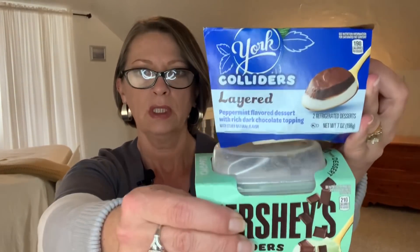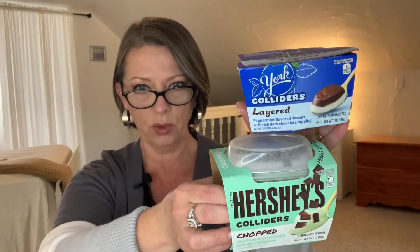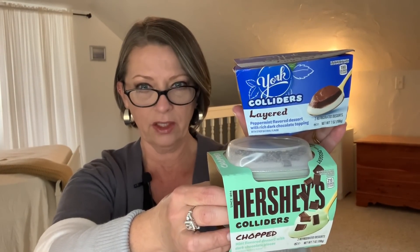And then the other ones are the York Colliders. It says layered peppermint flavored dessert with rich dark chocolate topping. So one is mint flavored dessert with dark chocolate and one is peppermint flavored with dark chocolate. So I am really curious to give these a try. These are the only flavors that he saw, so I don't know if there are others. The expiration date on the York is January 14th of 22, so we have a little bit longer for the York than we do the Hershey's. But I think those look delicious — I can't wait to try those.